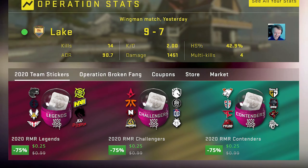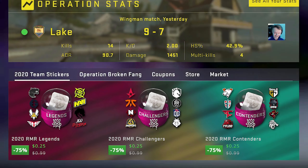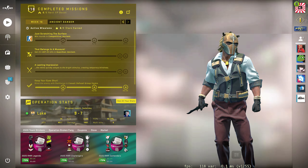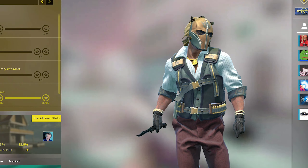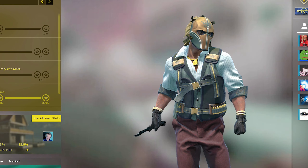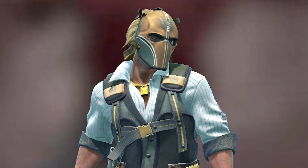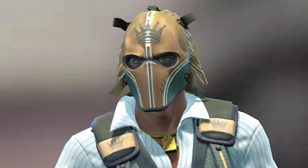I'm sure everyone's noticed by now, the 2020 RMR sticker capsules — the legends, the challengers, and the contenders — they've all gone on sale at 75% off their original price. In USD, they've dropped down to 25 cents each. Because of this, a lot of people are buying these capsules, either saving them for investments or just straight opening up mass amounts of them.